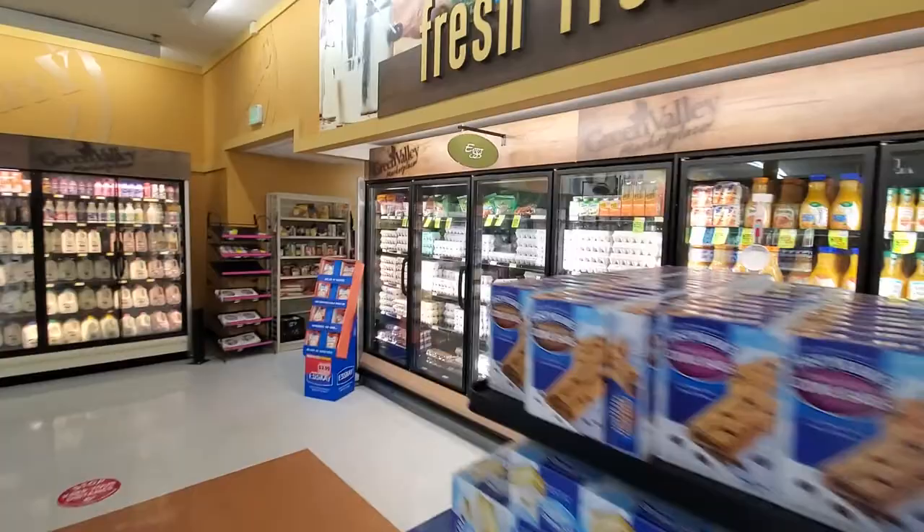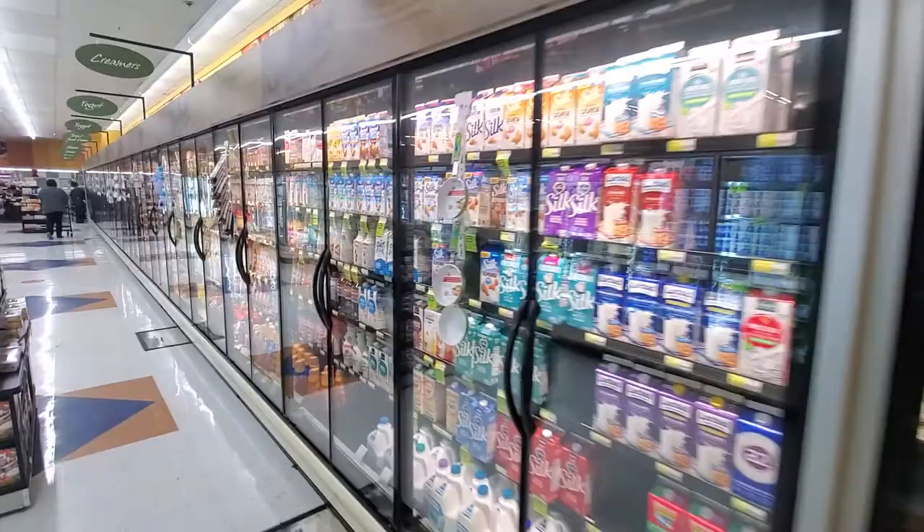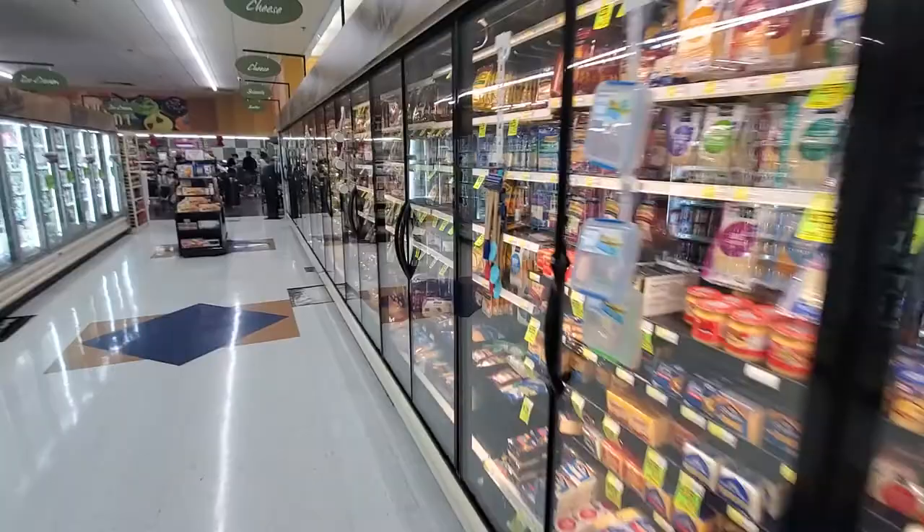These are all new replacement cases back here for dairy — again, reutilization out of Padonia. We've done decor changes across the entire perimeter. We'll be taking these retrofit cases out soon and replacing them with single-door cases, as you just saw in the meat department.